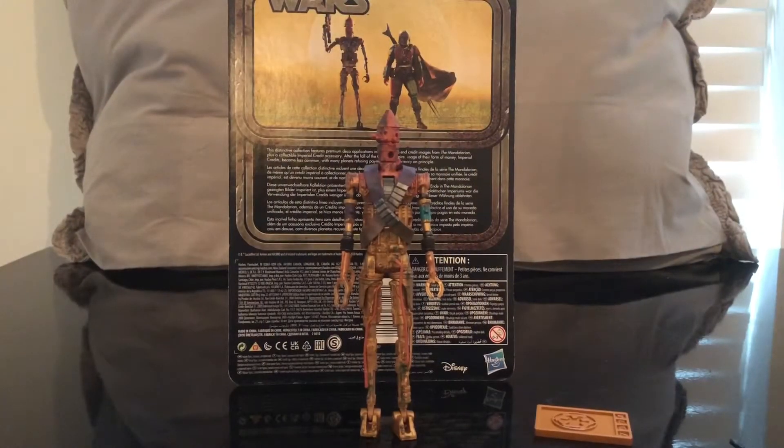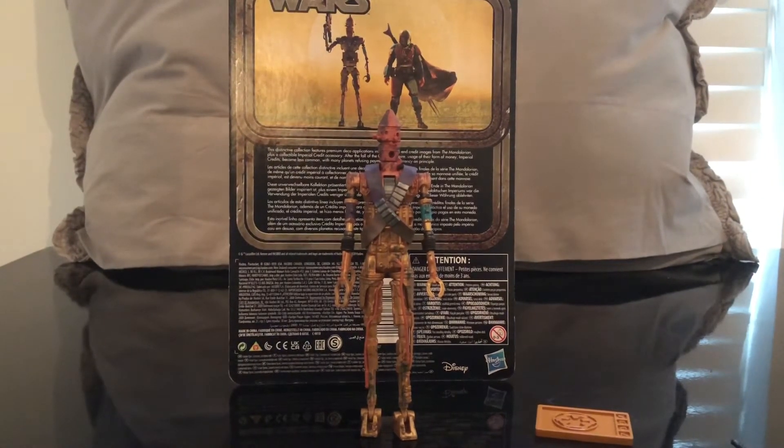Now that we've got this figure out of the packaging, I absolutely love it. I love the first version of him too. It's basically IG-88 — I don't have IG-88, I have IG-11 and I have two of them, so I'm really happy. But first and foremost, there is one flaw — well, not really a flaw, more of a suggestion to Hasbro.